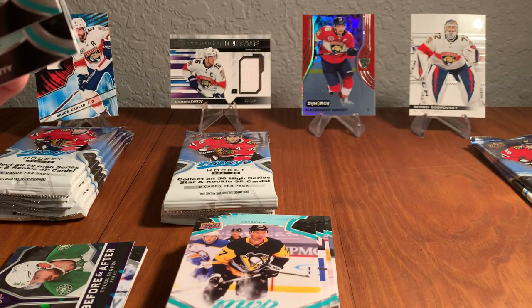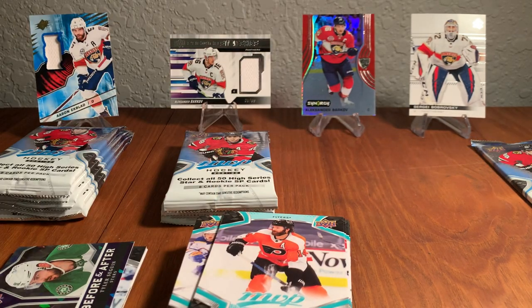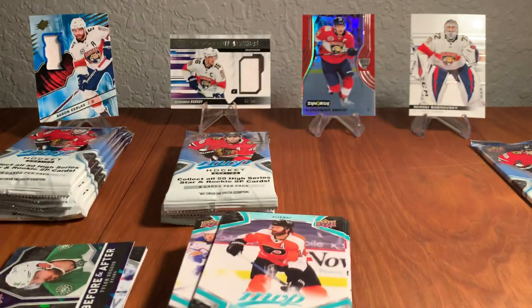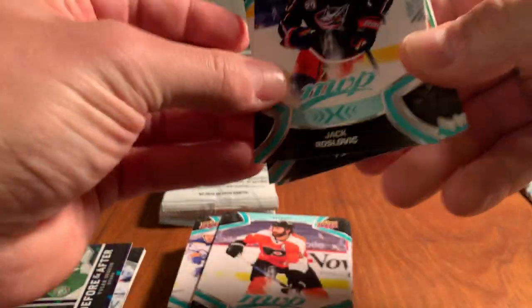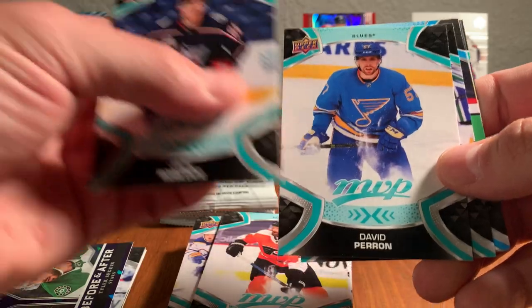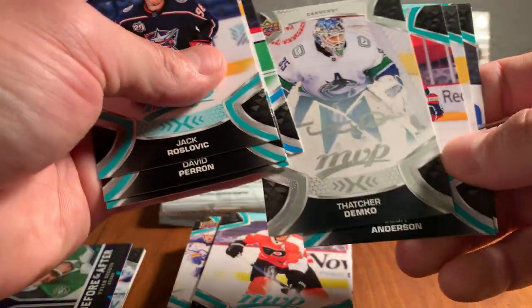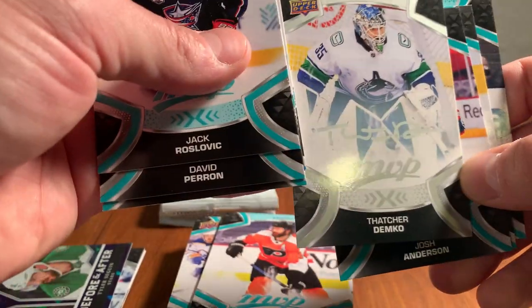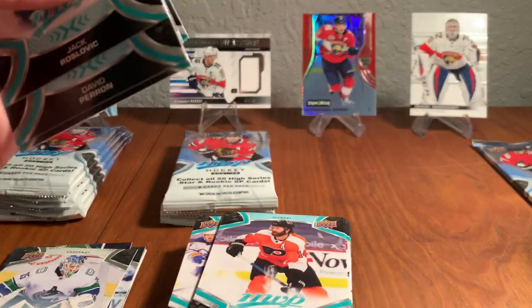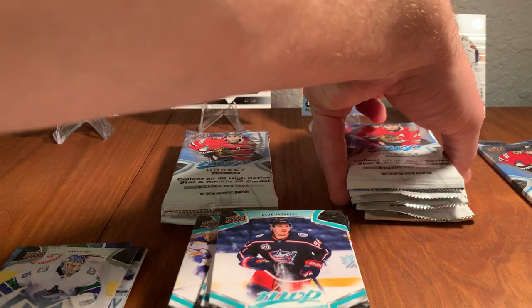Nicholas Backstrom, David Ferentz, and the Ross Colton autograph card — probably one in 20 packs per box, so not one you're going to get in every box. Jack Roslevic, David Perron, Tyler Toffoli, Miro Haskinen, Thatcher Demko on the silver script parallel. Josh Anderson, Sean Monahan, Max Comtois on Ice Battles. It's a cool thing with MVP — look at all the insert cards we're pulling. A lot of different stuff in here.